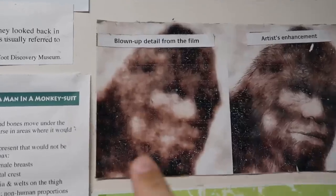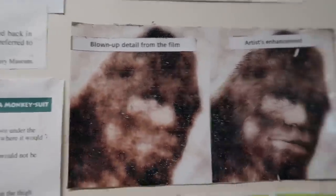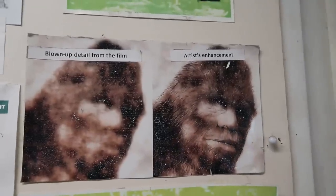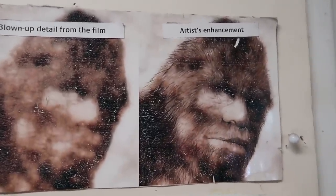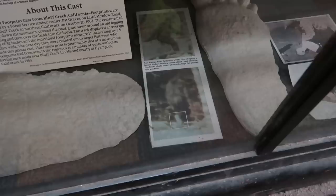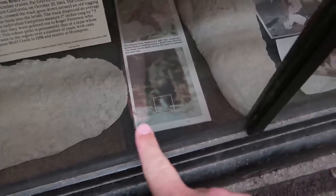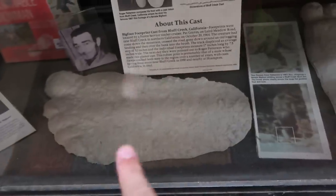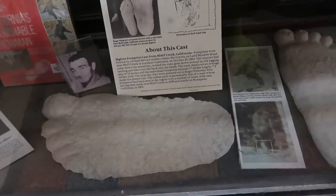There's a photographic breakdown where you can see the Bigfoot — a female Bigfoot walking away, turning to look at the camera. A blown-up detail of the face, then an artist enhancement bringing out the details showing what Bigfoot might look like. This shows how they took a clip from the Patterson-Gimlin film where you can see the Bigfoot's foot and how it compares to casts that were actually found in the same area.